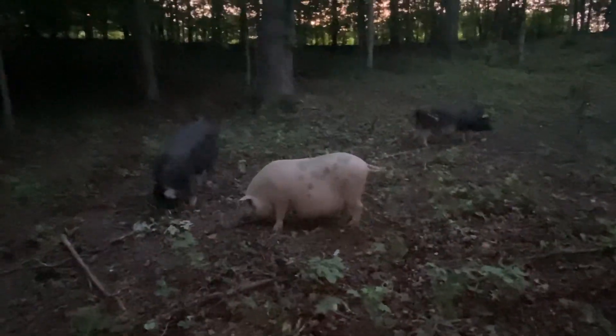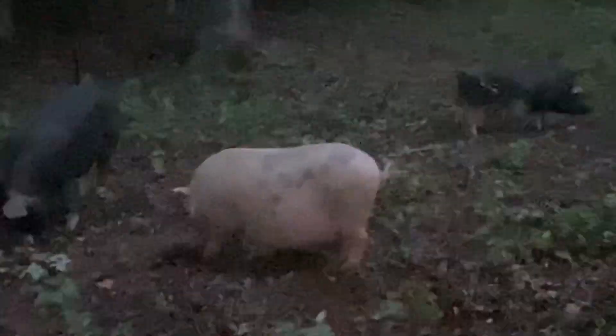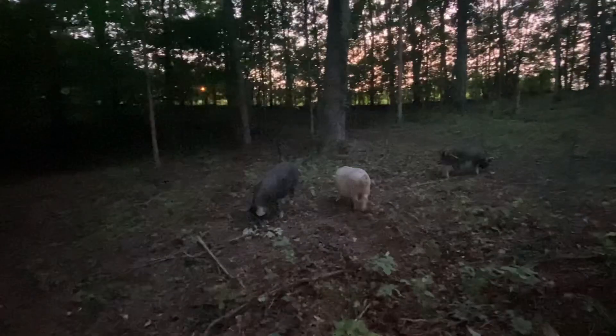I think he's some type of — they're all supposed to come from the same type of litter, but that one did not. So I don't know, I think I'm going to eat him first.